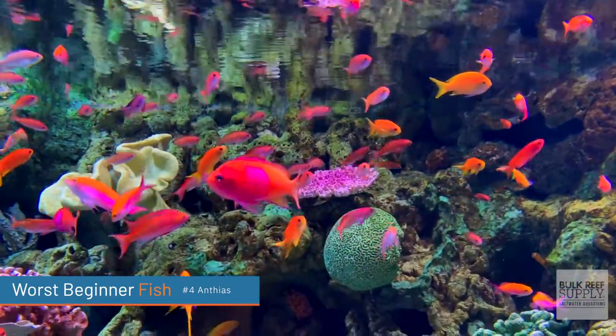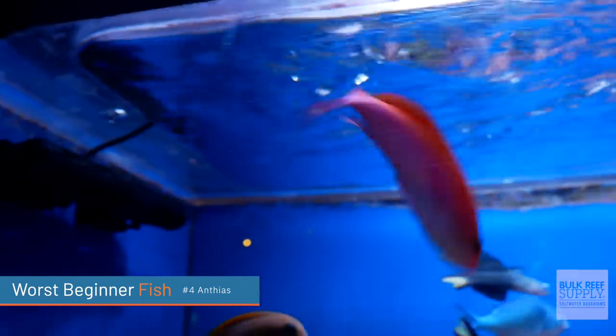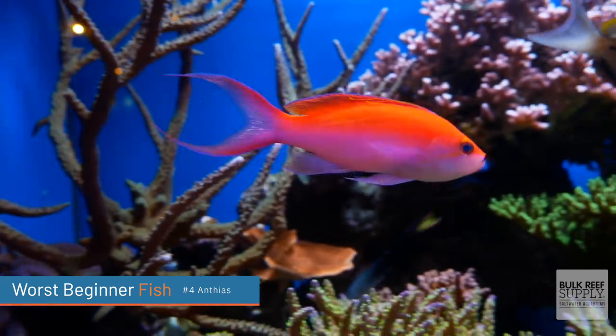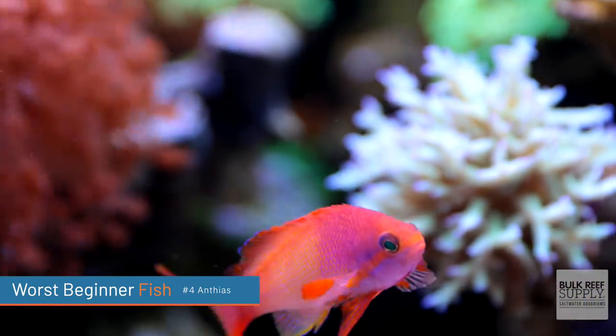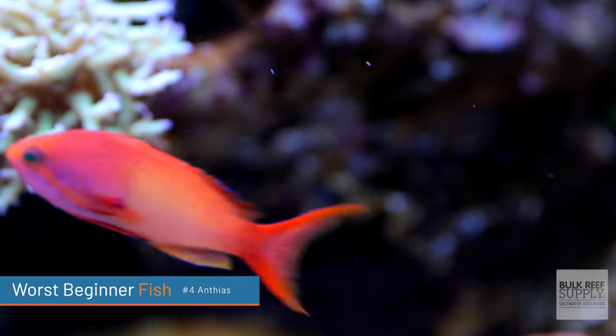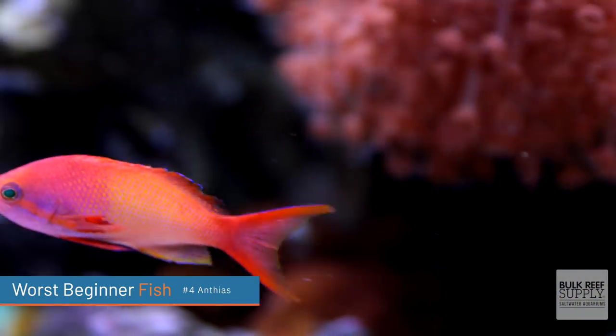They get taken out, treated again, and put in a plastic bag. You get the idea — there's a lot of shipping that goes on and they don't acclimate well. For 50, 70, 80, $90 each anthias, oftentimes you get them home and they just die. That's a terrible thing.